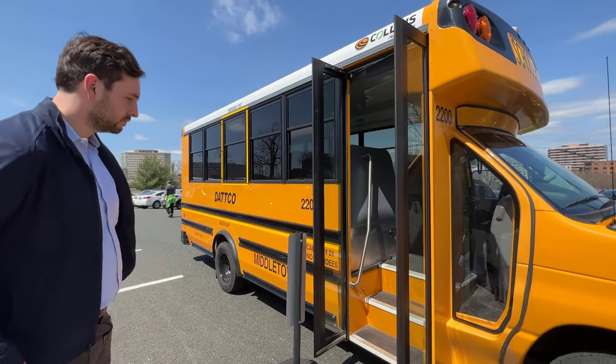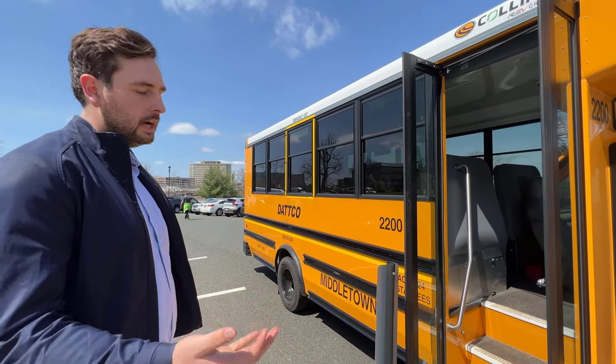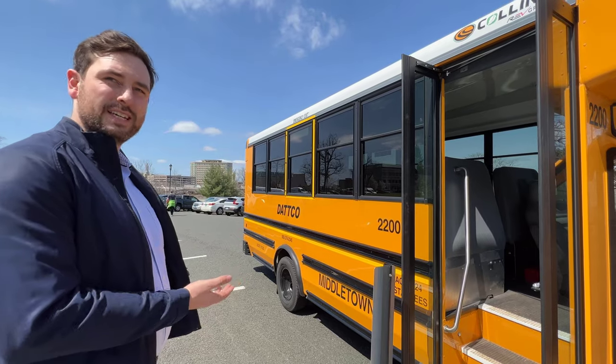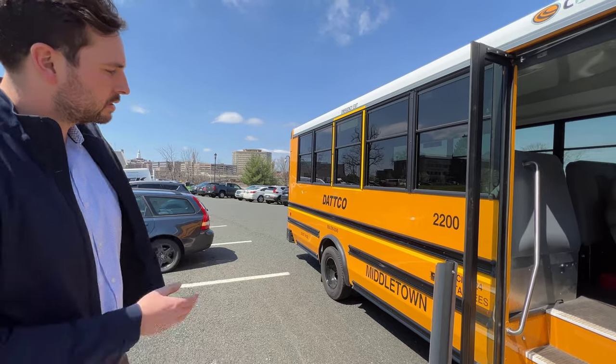Anyone's going to ask what the range is — it's marketed at about 85 miles. We've been getting about 60 to 65. I see it's Middletown, so it's in active service. How's that going?